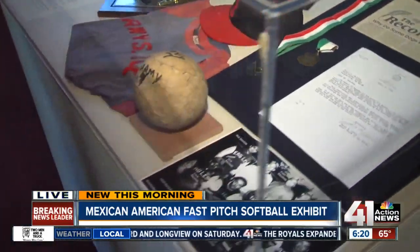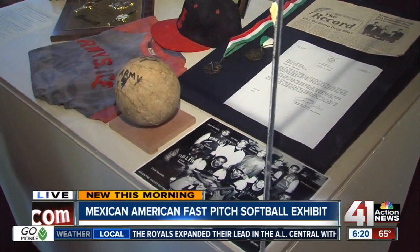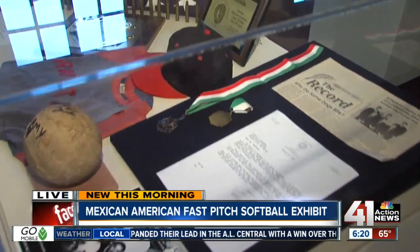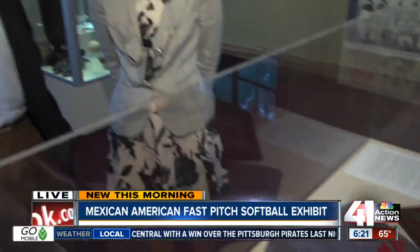What made you decide this was something worth doing — Mexican-American history? Well, it actually started with an oral history project that our curator, Dr. Gene Chavez, received some grant funding for. The Smithsonian Institution put out a call for proposals and gave some funding to the Kansas Humanities Council to focus on hometown teams.